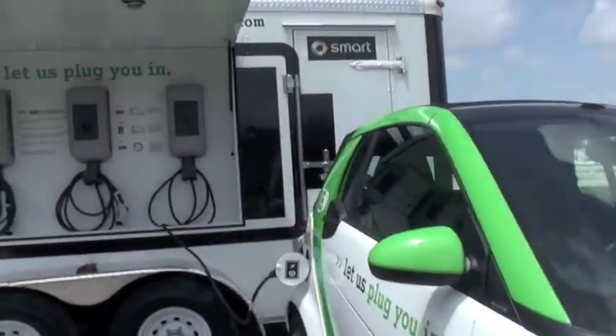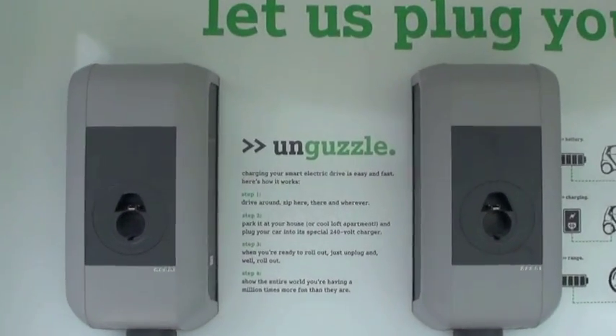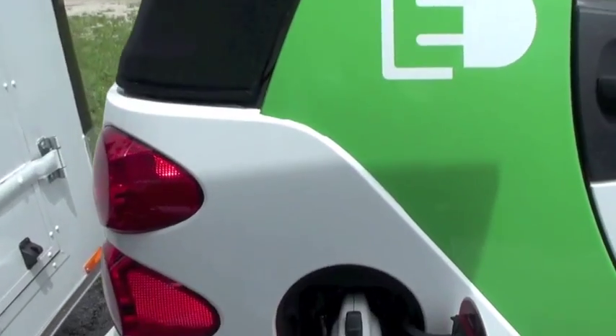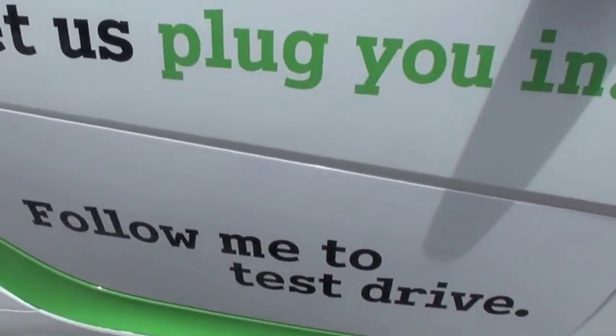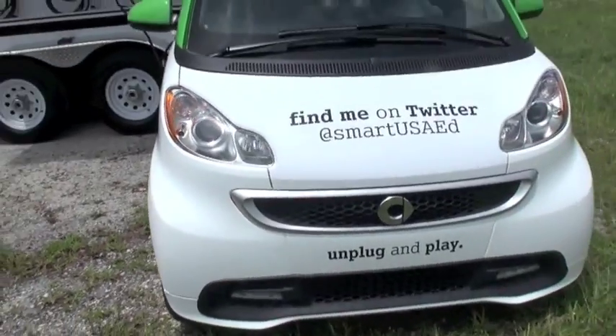Let's talk about the charging process and how far you can drive on a fully charged battery. The range is 76 miles on a full charge. But what we really like to talk about is MPGe — miles per gallon gasoline equivalent — because that gives you a real sense of how the car will drive every day, equivalent to what a gas car would do. That figure is 122 MPGe. So this car is competitive when it comes to range.